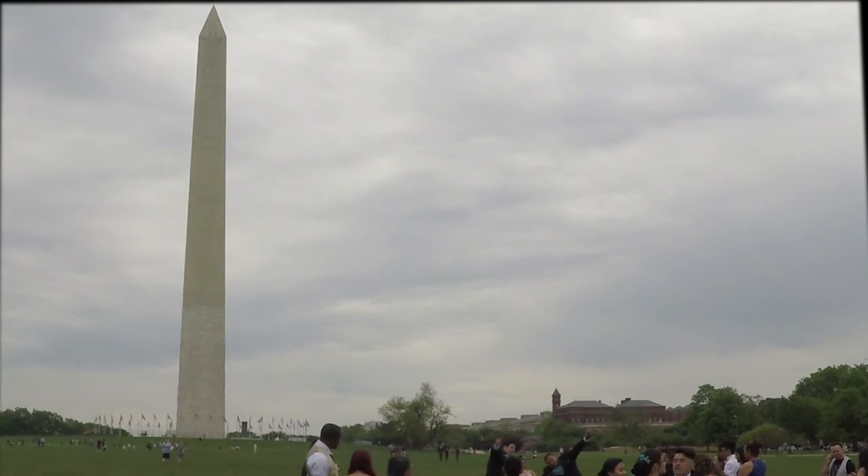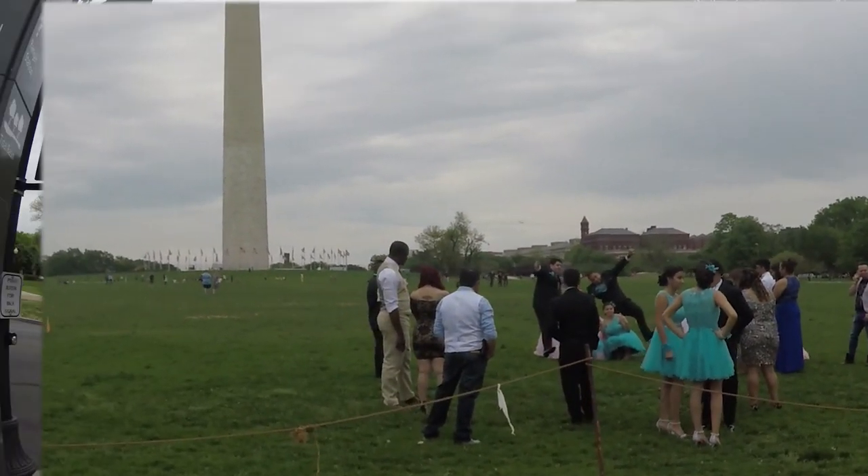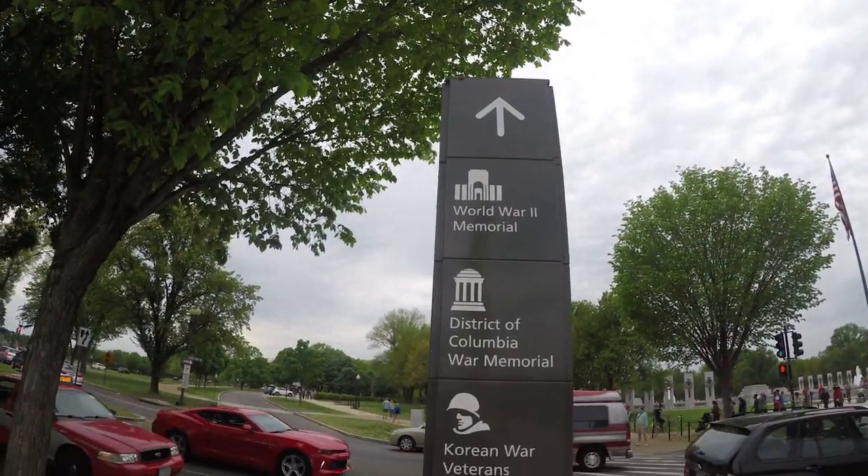People come to the National Mall for picnics, a nice day out, or even a prom photo shoot. Now off to the next stop.